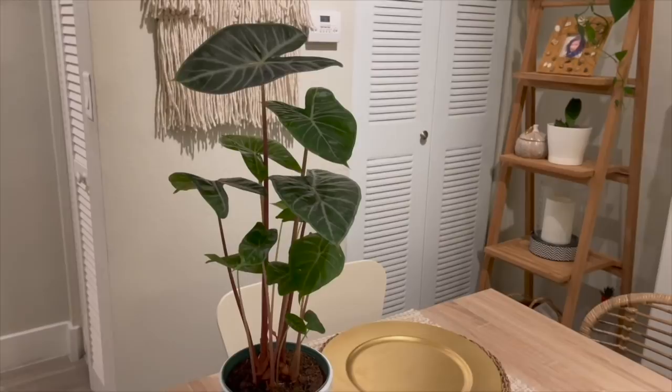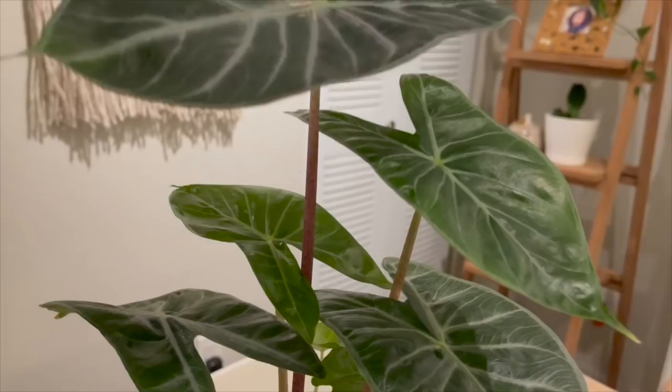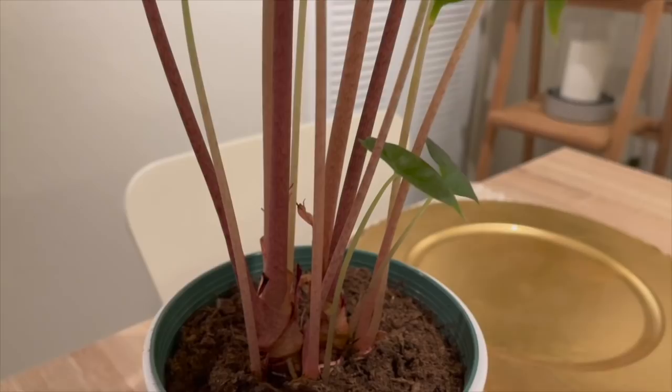I took it out and put it on the table so you can see how tall it's growing — it was nowhere near that tall when I first got it. Here you can see how pretty the pink petioles are.